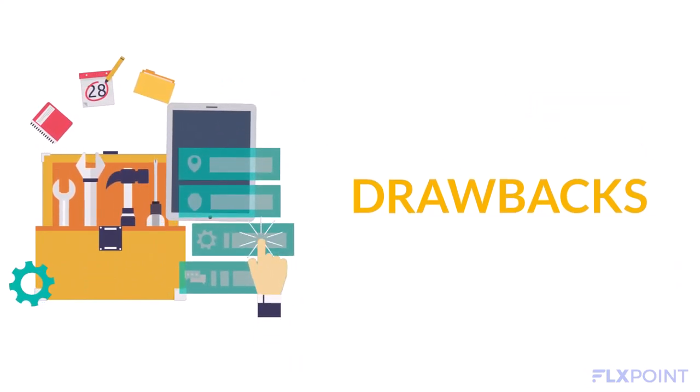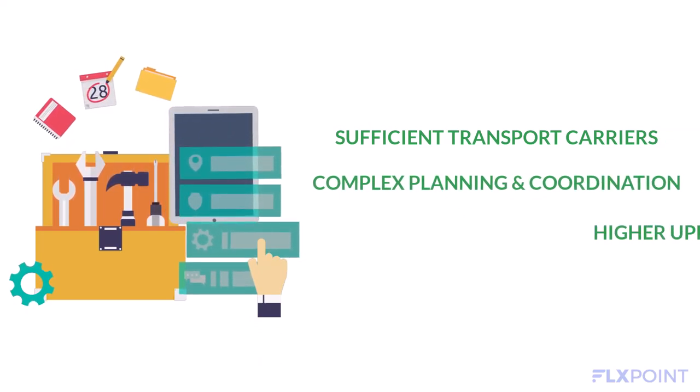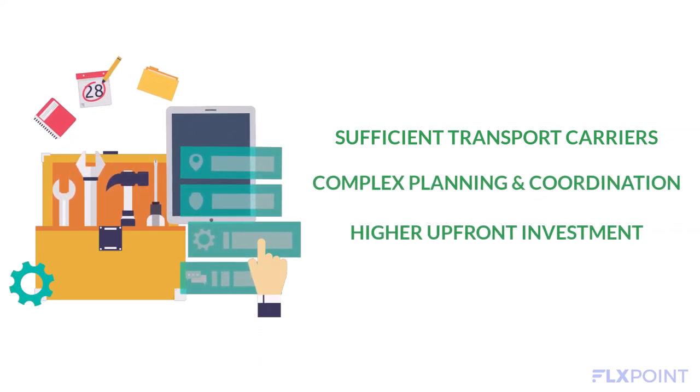However, cross-stocking doesn't come without its drawbacks, including the need for sufficient transport carriers, complex planning and coordination, and a higher upfront investment to get started with the process.